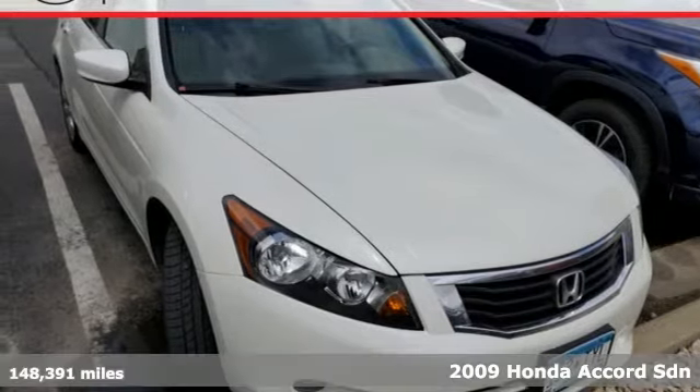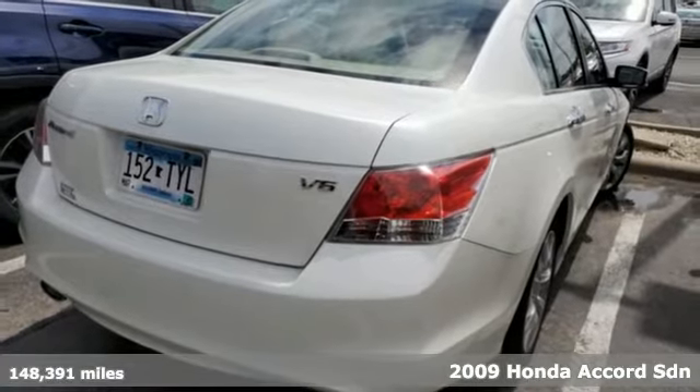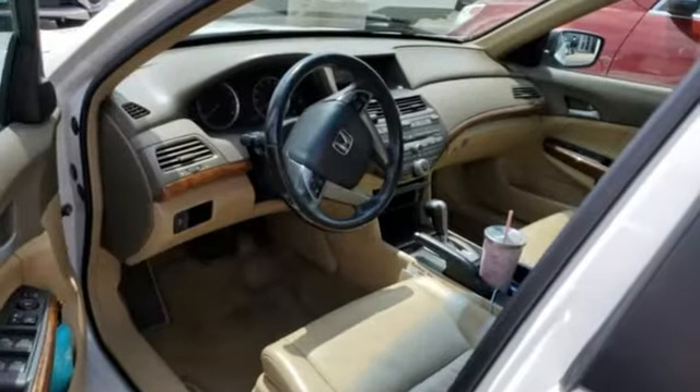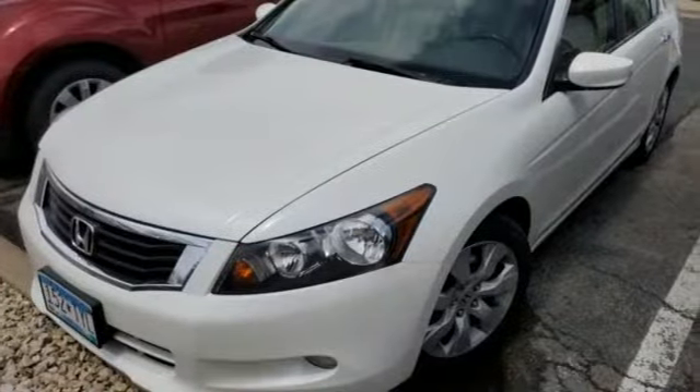It's a 2009 Honda Accord sedan. Honda made no compromises with this luxurious and practical Accord. It comes with all the amenities you need: AM FM satellite radio, power heated mirrors, and front heated leather bucket seats.